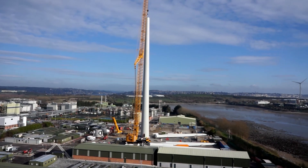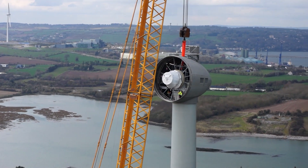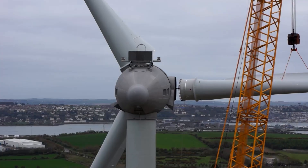The turbine is 100 metres high with 50 metre blades and took almost 30,000 hours to construct. At the time, it was the largest wind turbine constructed to date in Ireland and a symbol of the site's vision for more sustainable manufacturing.